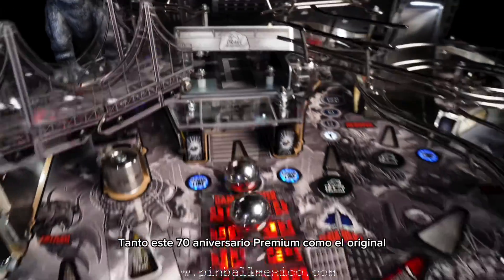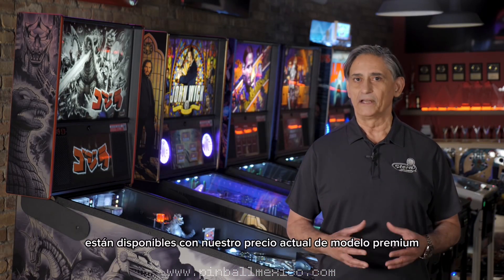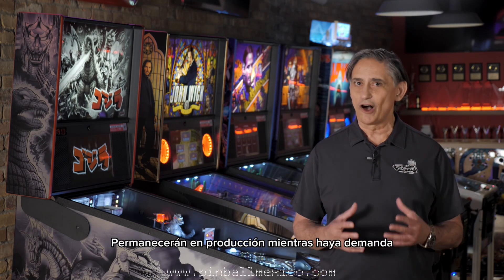Both this 70th anniversary premium and the original full color premium model are available at our current premium model pricing, and like all of our premiums, they will stay in production as long as there's demand.